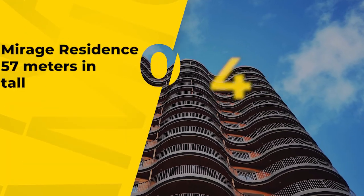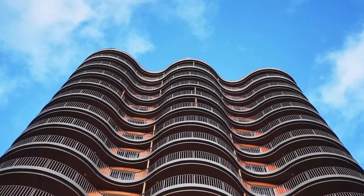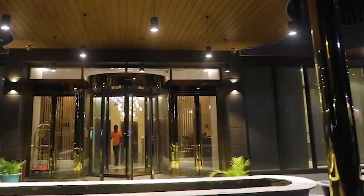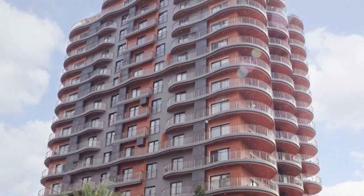Number 4, Mirage Residence, measuring 57 meters tall. According to the architect, the residential building will have approximately 14 stories and will reach a height of 57 meters when completed. The view of the city from the top of the structure, which overlooks the airport and other significant landmarks in Accra, is breathtaking.